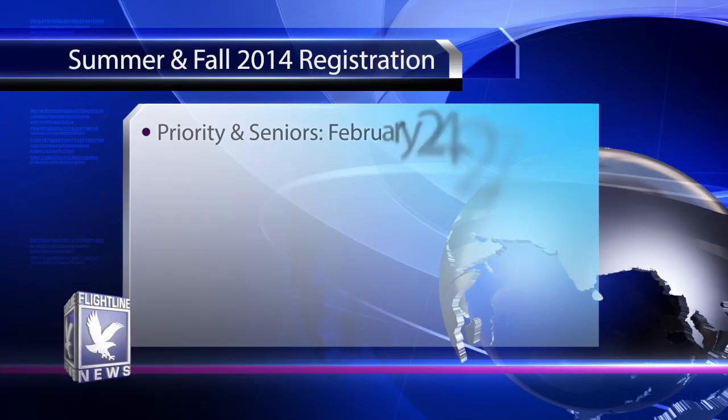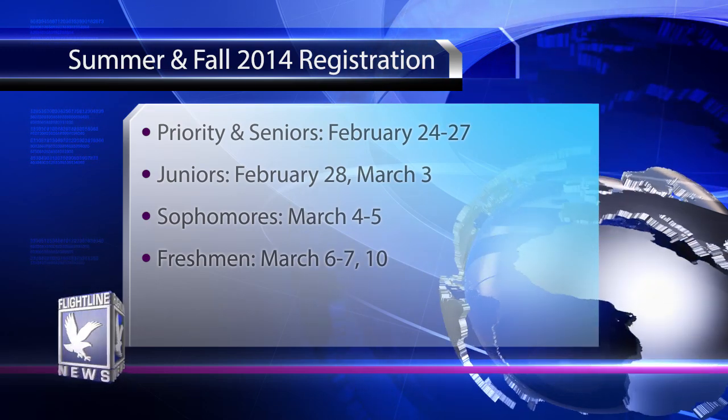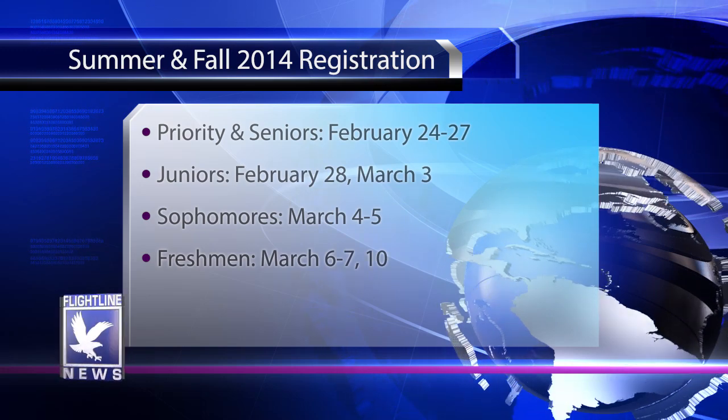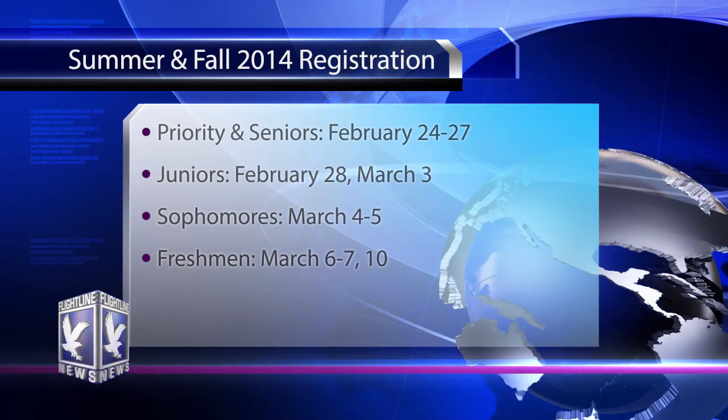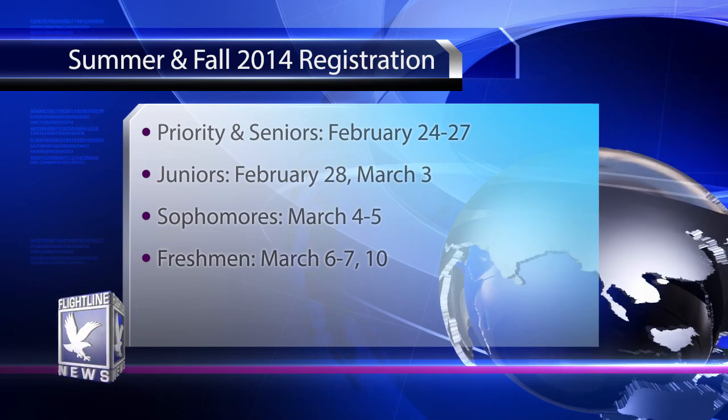We'll be doing registration for seniors, graduate students, and students with priority registration on February 24th through the 27th. Junior registration will be on February 28th and March 3rd. Sophomores, your registration dates will be March 4th and 5th. And freshmen will be on March 6th, 7th, and 10th.